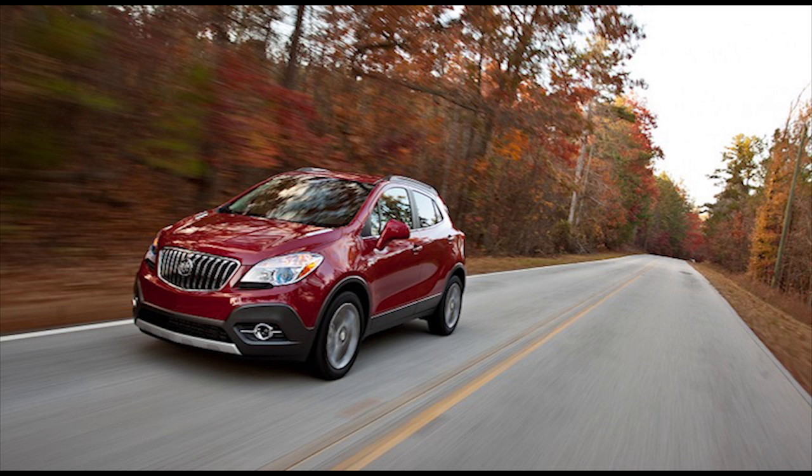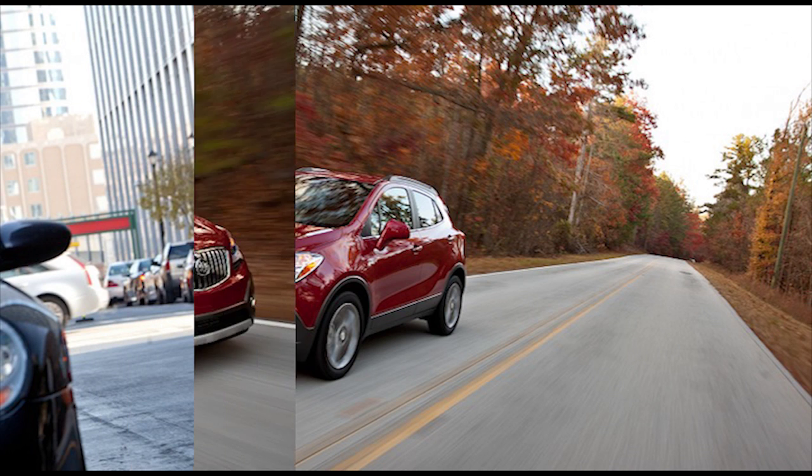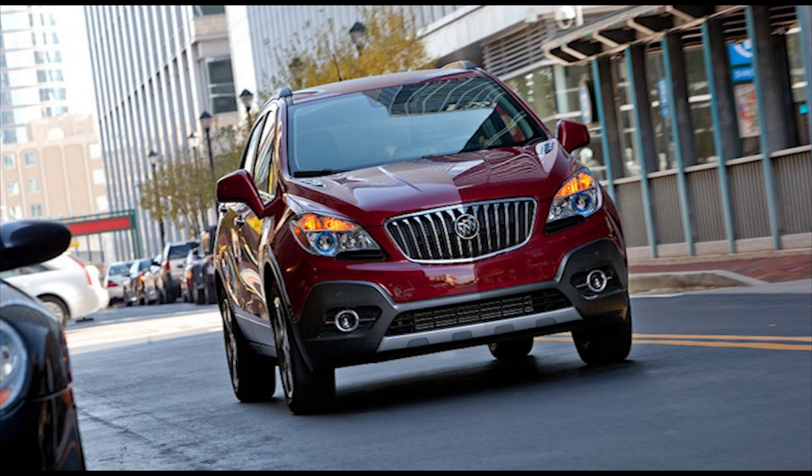Yet for 2016, Buick aims to expand the Encore's dynamic envelope with a new sport-touring model that packs a new-generation turbocharged four-cylinder engine with 11% more power.